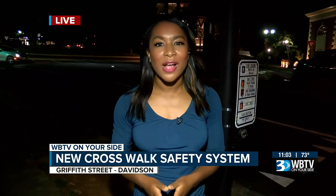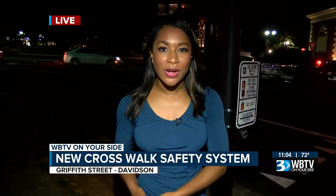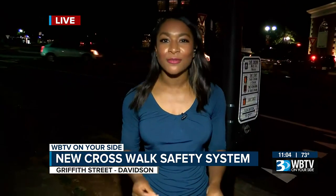So far there are two HAWK pedestrian systems here on Griffith Street. They've been here for a couple of weeks now, and the town tells me they are in the process of adding two more. If all goes well, down the road they said they will install others around the town. Reporting from Davidson, Erica Lunsford, WBTV on your side.